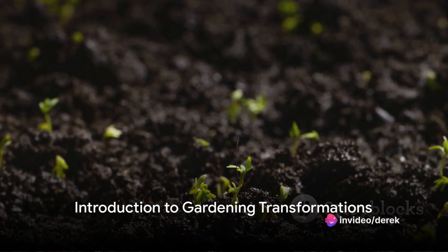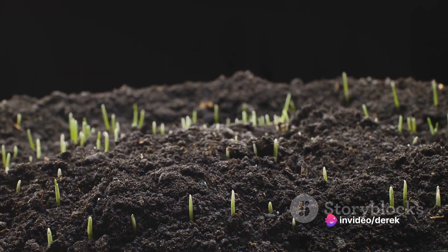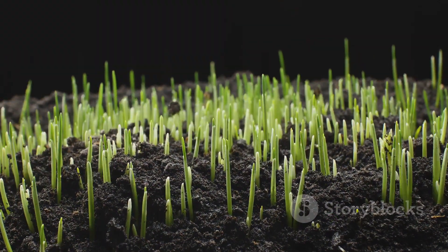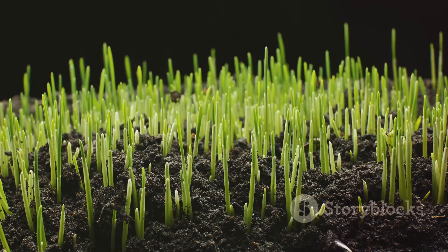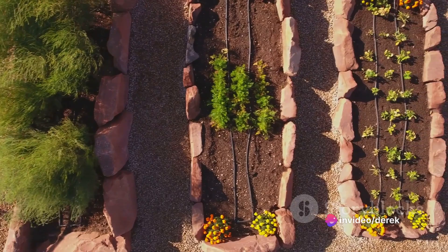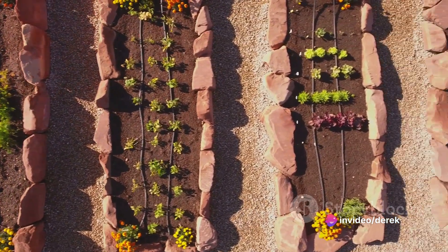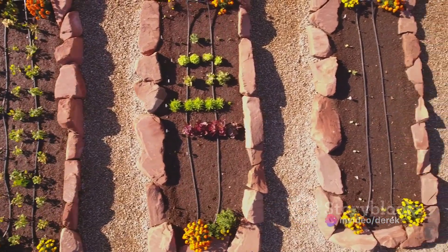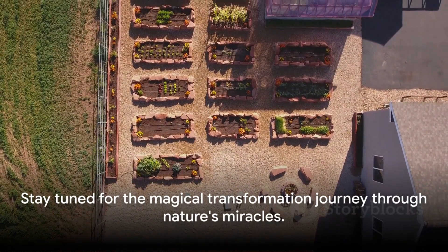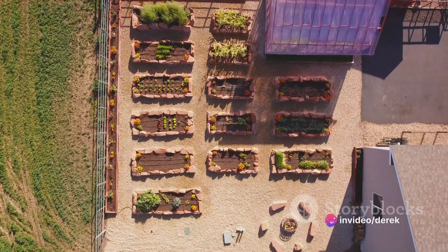Ever wondered how a barren land transforms into a lush green garden? That's the magic of time-lapse gardening transformations. Imagine witnessing this enchanting process, from the first sprout breaking through the soil to the full bloom of a vibrant garden. In this video, we'll guide you through 10 stunning transformations, each unique in its own way — from container gardens to secret gardens. So brace yourself for an unforgettable journey through nature's miracles.